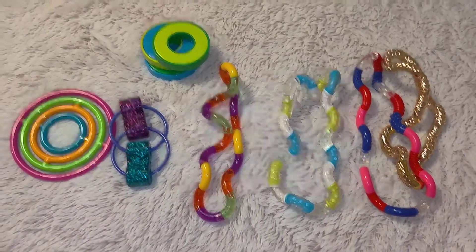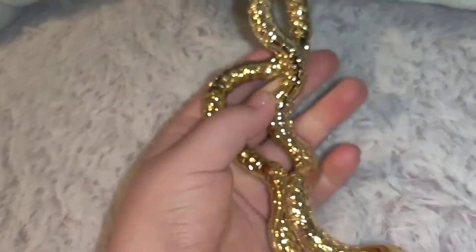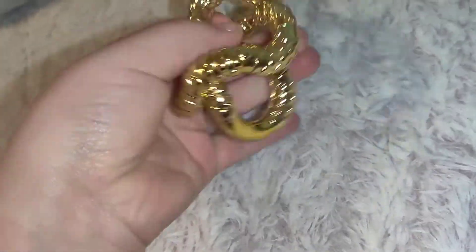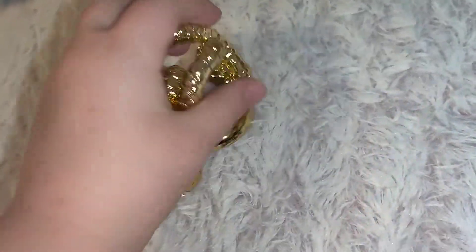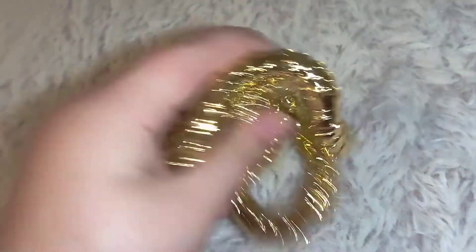First we're going to be reviewing this shiny textured tangle. This is my brother's favorite — he's 16 or 17 years old. I love this tangle so much too. I really like the sounds it makes.